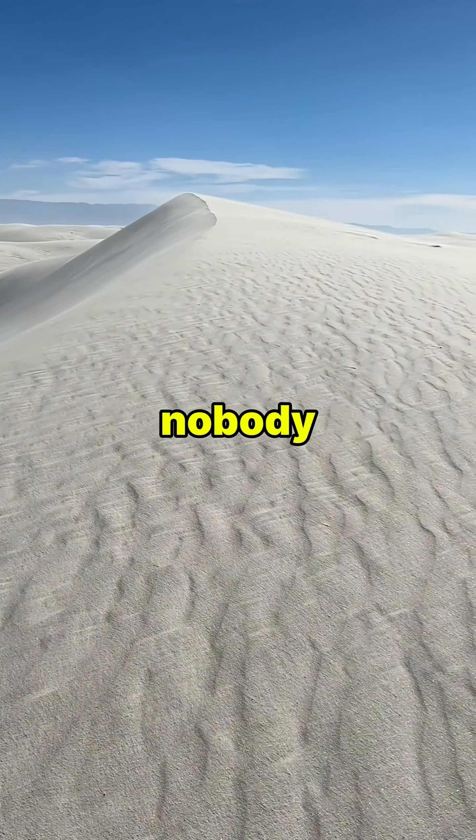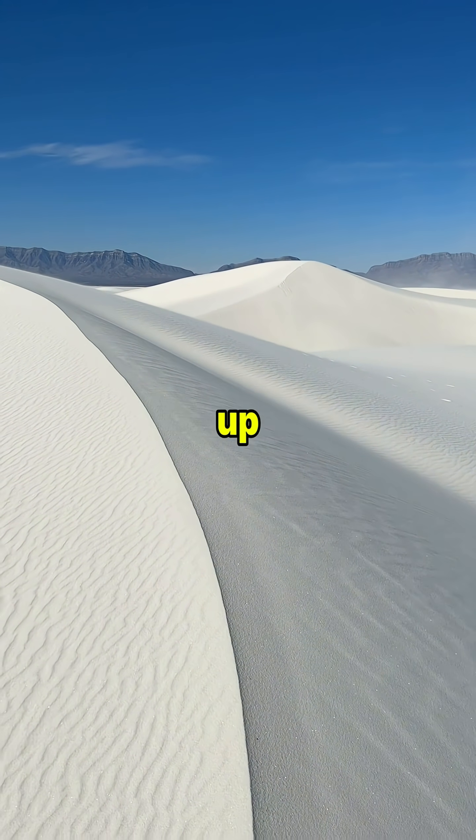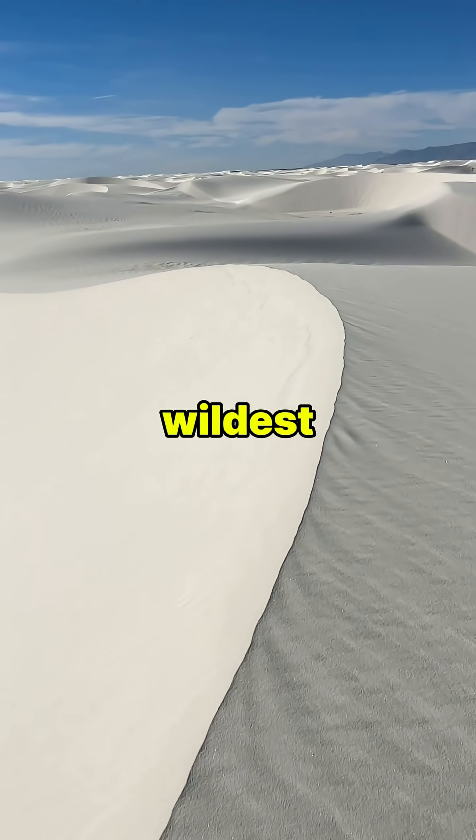But here's the part nobody tells you — these sparkling dunes are actually moving, shifting up to 30 feet every year, almost like a living ocean of glass. And the wildest thing is...